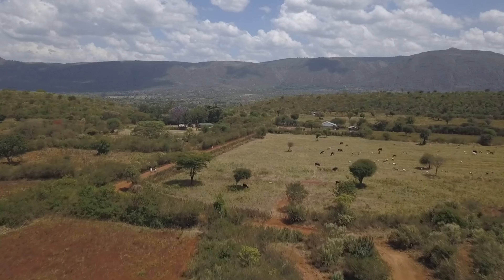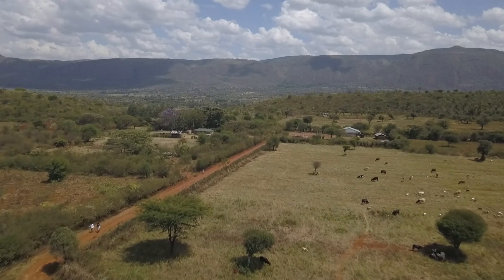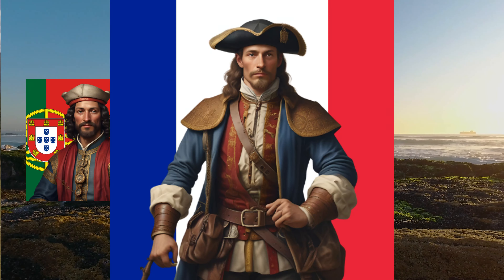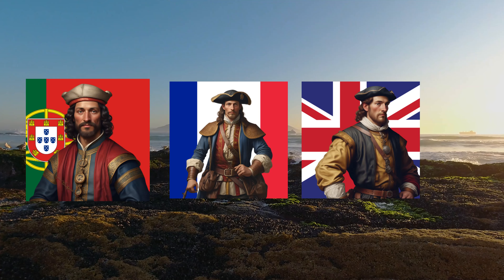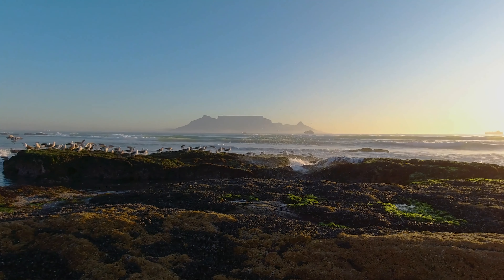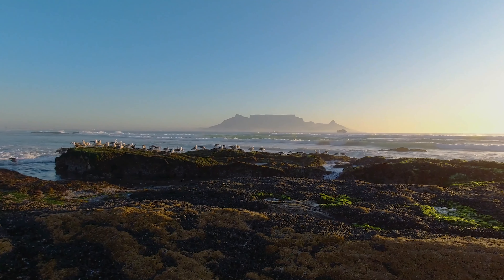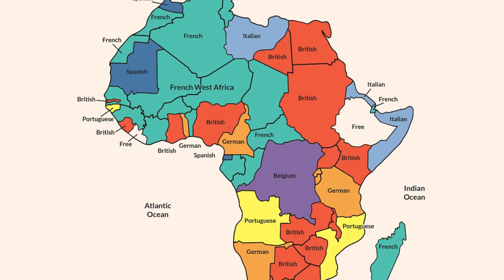Let's fast forward to the 15th century, when European explorers began arriving on the West African coast. The Portuguese were the first to explore the Gambia River, followed by the French and the British. In the 17th century, the British established a presence along the river, creating trading posts and forts. The Gambia became a key location in the transatlantic slave trade, with thousands of Africans forcibly taken from the region and shipped to the Americas.